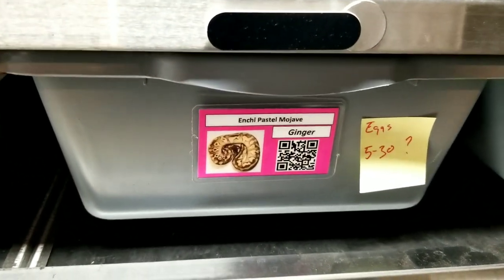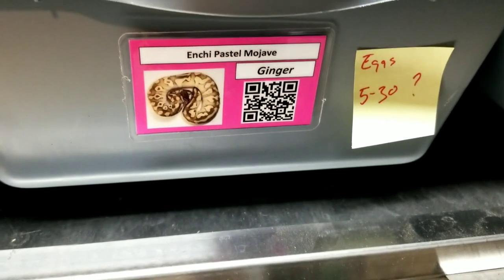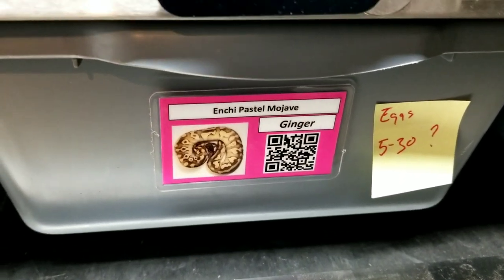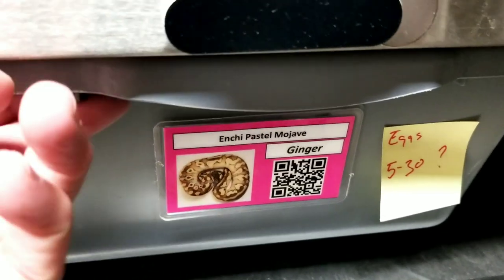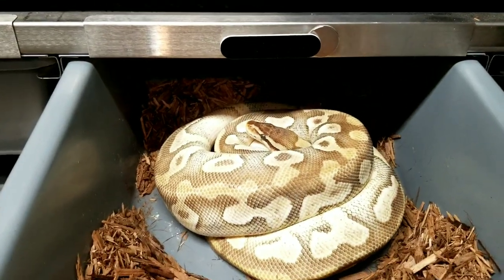This is clutch number six of 2022. This was a spot nose orange dream het clown to an enchi pastel mojave, and she's a day late but she's sitting on a little pile there.